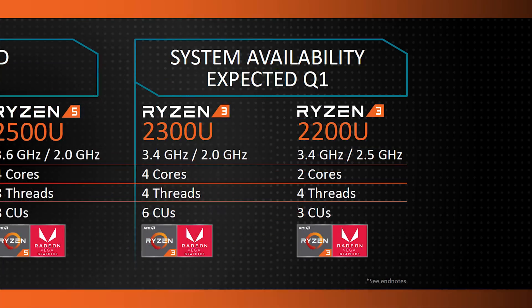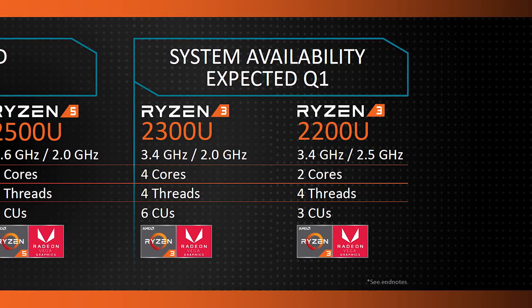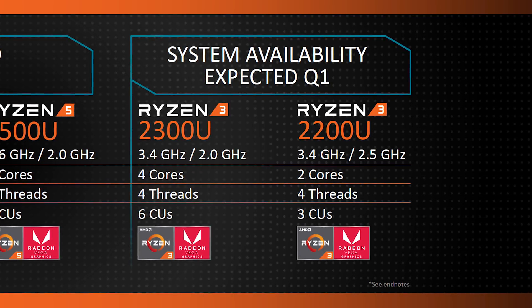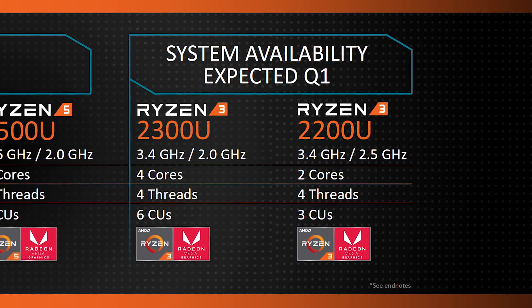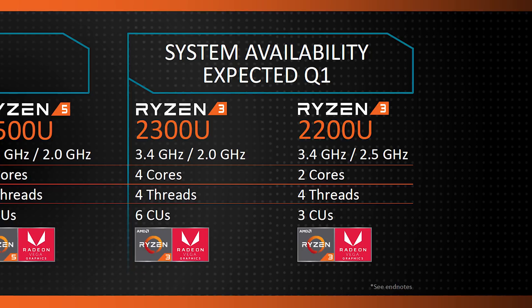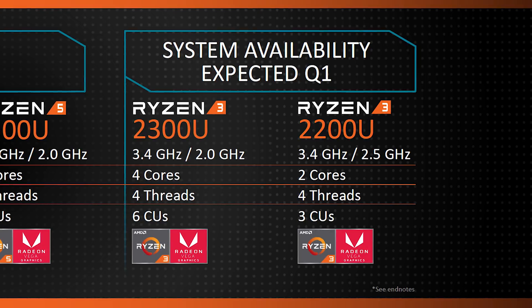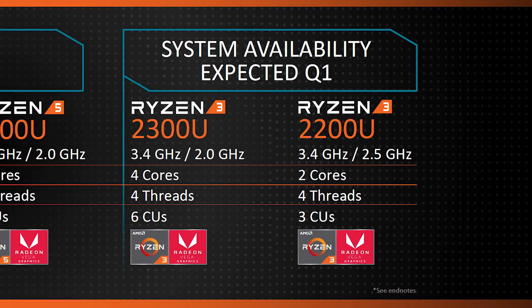Moving on to the mobile side, AMD announced the launch of Ryzen 3 APUs for mobile systems. These are a continuation of Ryzen 5 and Ryzen 7 mobile but with lower core, thread, and GPU compute unit counts. The Ryzen 3 2300U is a four-core, four-thread part clocked at 2.0 GHz base with a 3.4 GHz maximum frequency — essentially a slightly lower-clocked Ryzen 5 2500U without SMT — and features six compute units, down from eight in the Ryzen 5 model.